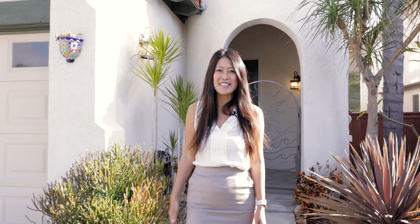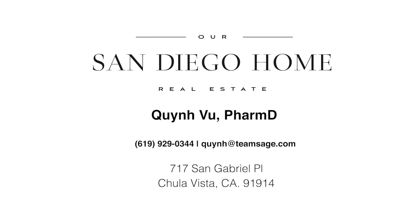Hey guys, thanks for taking the tour with us. Give me a call if you have any questions. We'll see you next time.